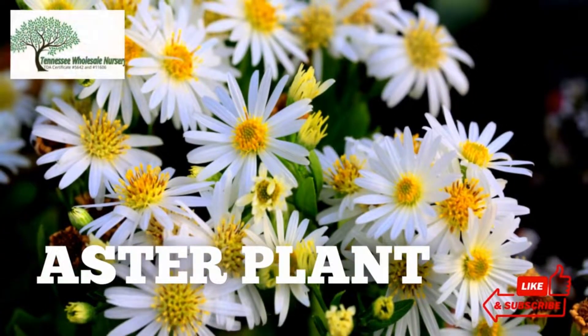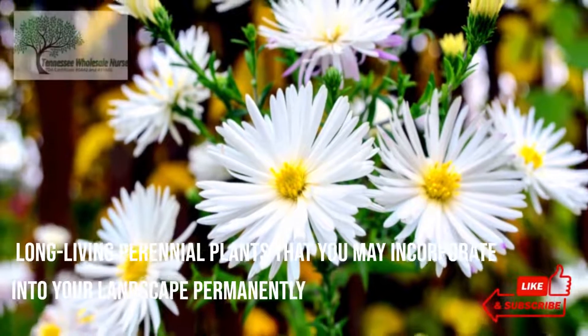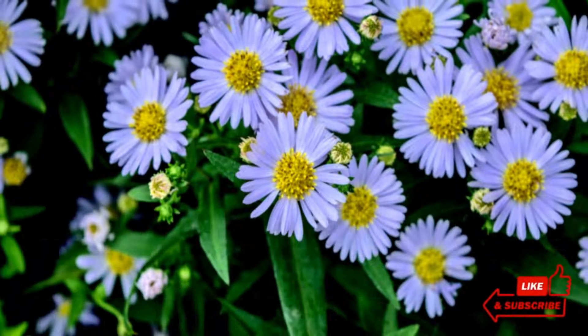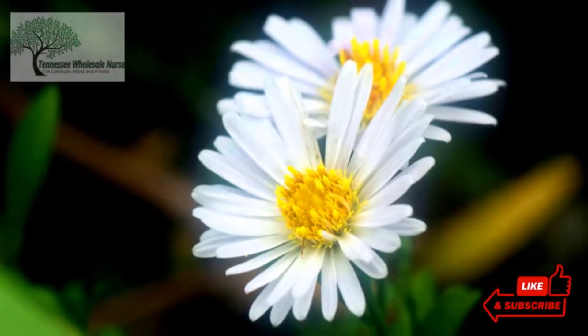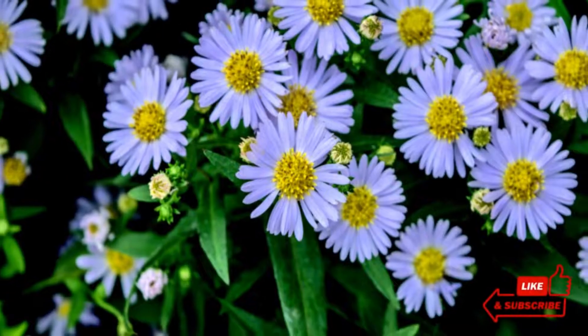Aster is a ground cover plant that attracts butterflies from summer through autumn. With star-shaped blossoms that vary in shades ranging from white to blue to purple, asters are daisy-like flowers widely known for their variety in colors and vibrant yellow centers, resembling sun rays.